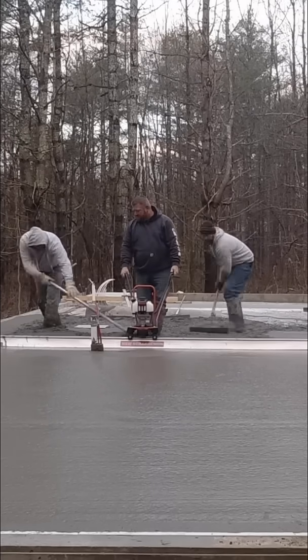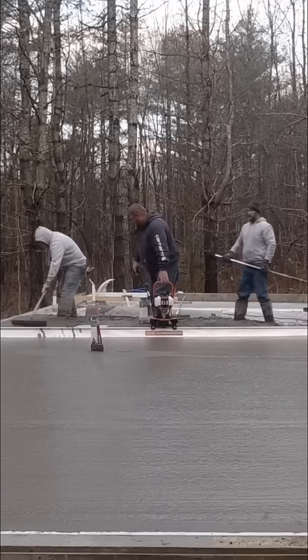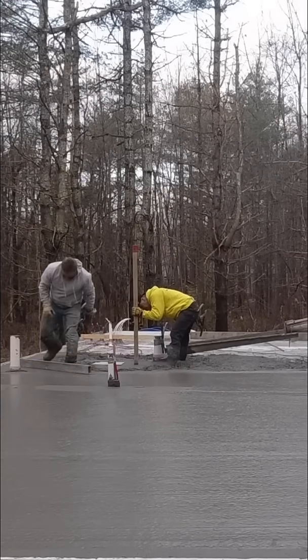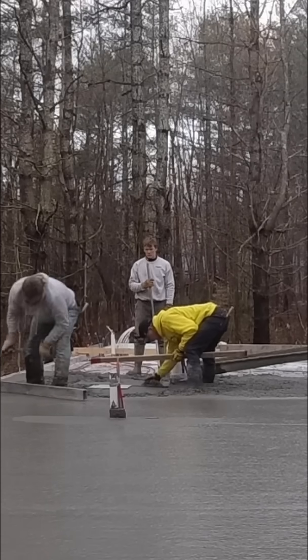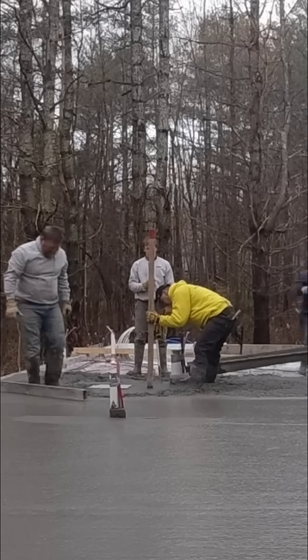Because it's a lot finer than the dust we used to have, it sets up a lot quicker. Normally we would have 20 to 30 minutes to get it down without starting to see a difference in the slump, whereas now we only have 15 to 20 minutes to get it down. That's a big difference when you're laying down concrete.